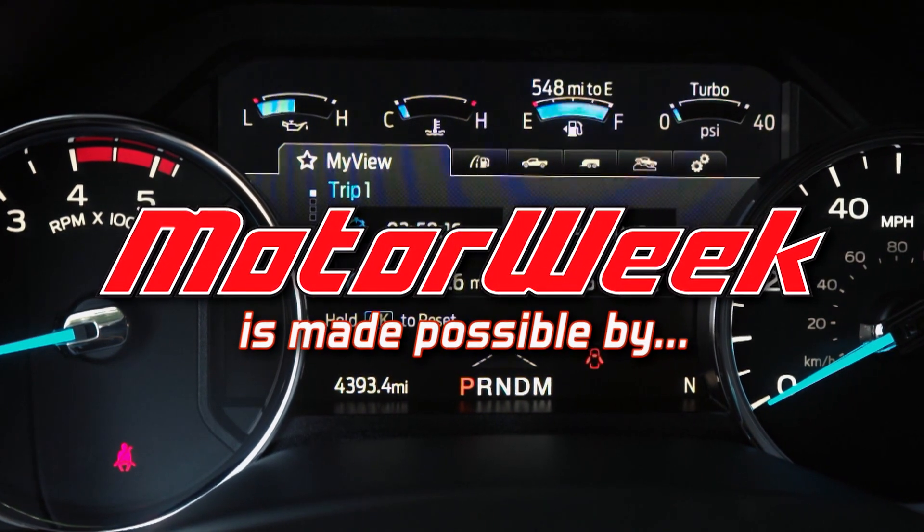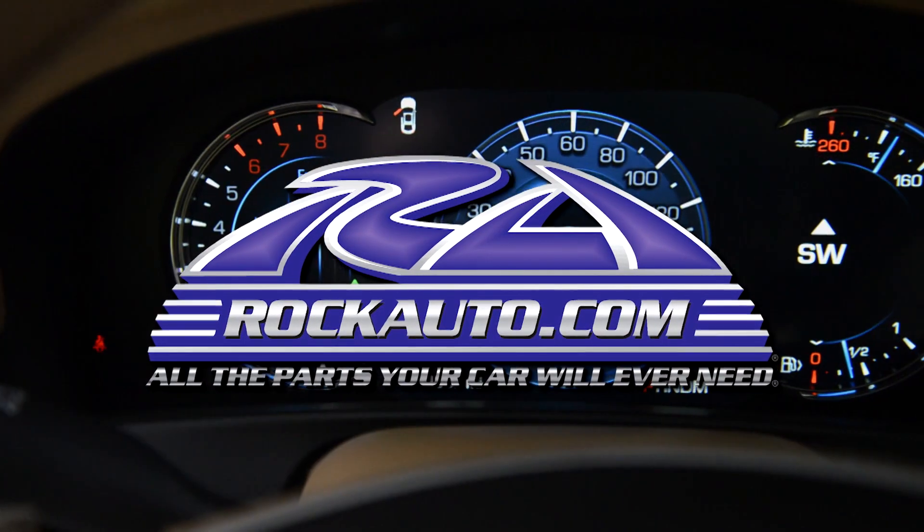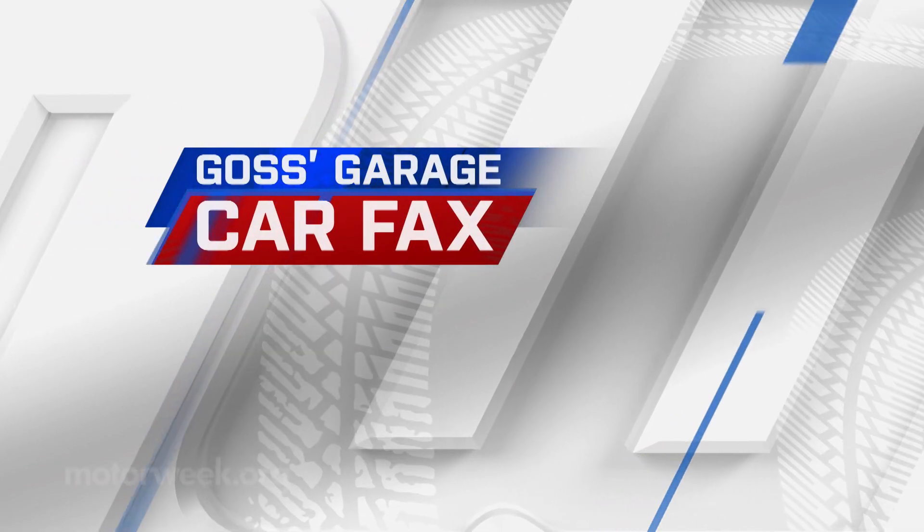Motor Week is made possible by rockauto.com. Buying a used car can be your best value, but you need to do research to make sure that it truly is a good value. To give us some pointers, we have Emily Voss from Carfax.